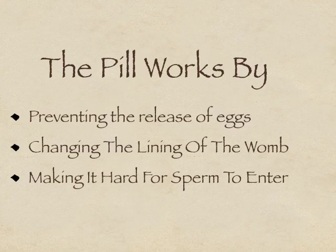The pill works to prevent pregnancy in the following three ways. Firstly, the combination of the hormones helps switch off the ovary and prevent the release of eggs. If there are no eggs released, it's not possible to fall pregnant.